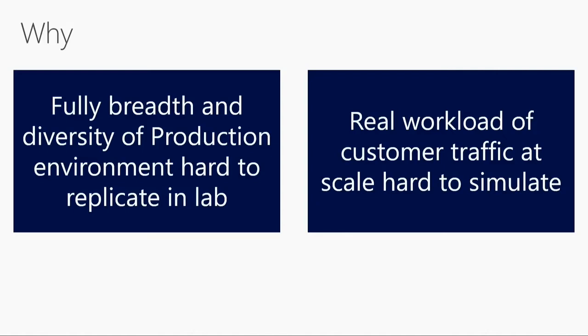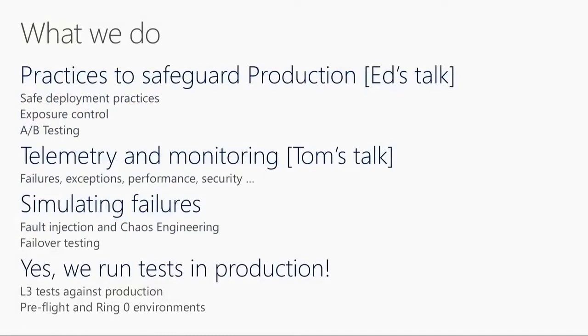So we rely on production. When we talk about production testing, people sort of go, "Whoa, what do you mean? Literally, you run tests in production?" And the answer is yes, we do run tests in production. But testing in production is really two things. The first is a set of practices that safeguard production — the safe deployment practices, the exposure control, the feature flags — practices that allow us to deploy changes in a progressive manner in production.